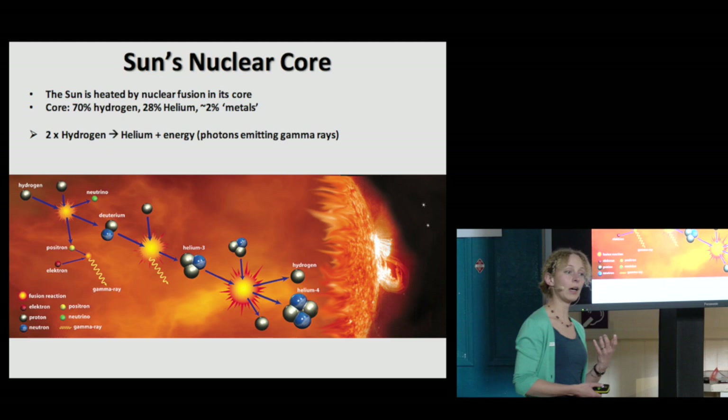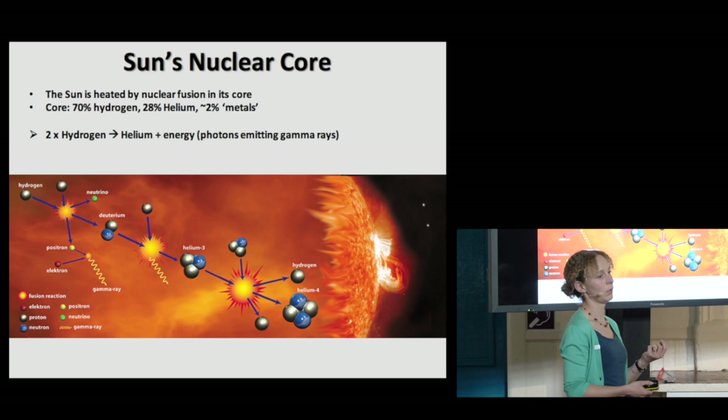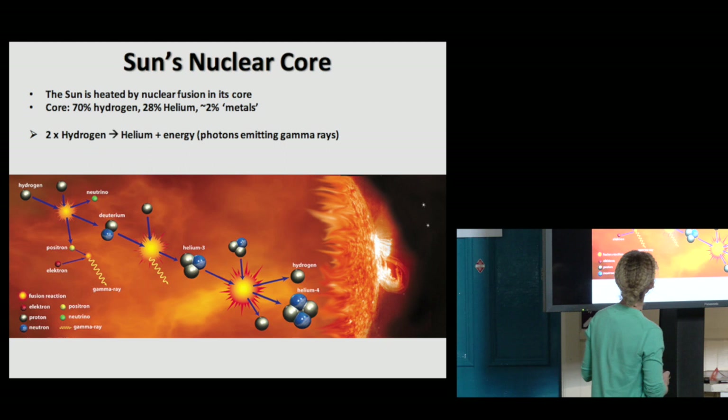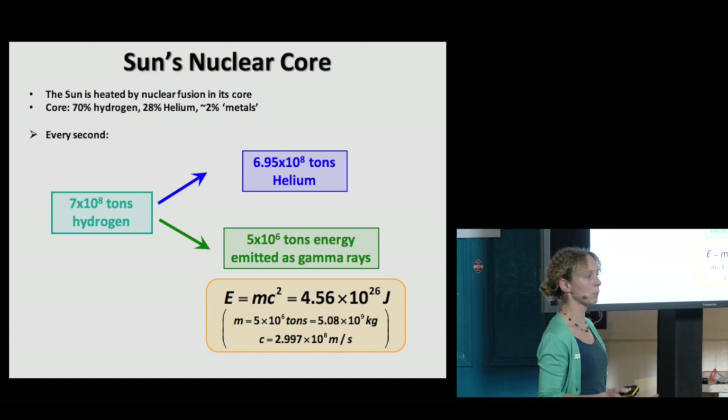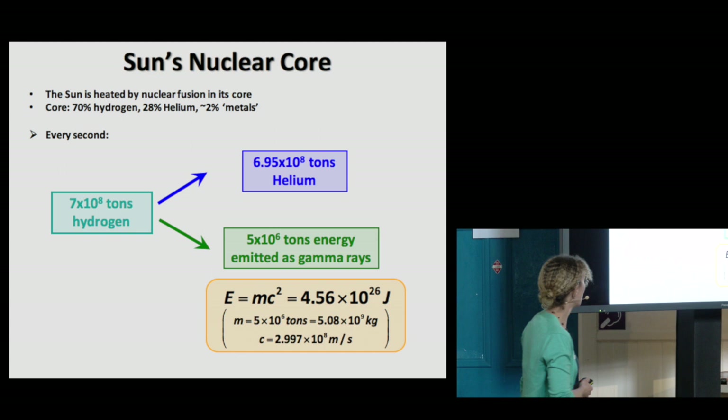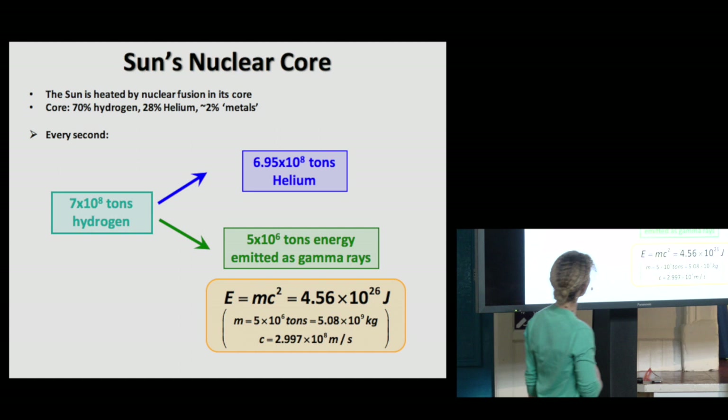And as that conversion happens, a very small amount of energy is released — well, when I say small, it's actually a whopping great big amount of energy. The outcome is that you convert hydrogen into helium, and a small amount of energy is released. And there are some very, very huge quantities involved, but what's important is this little bit of excess energy.